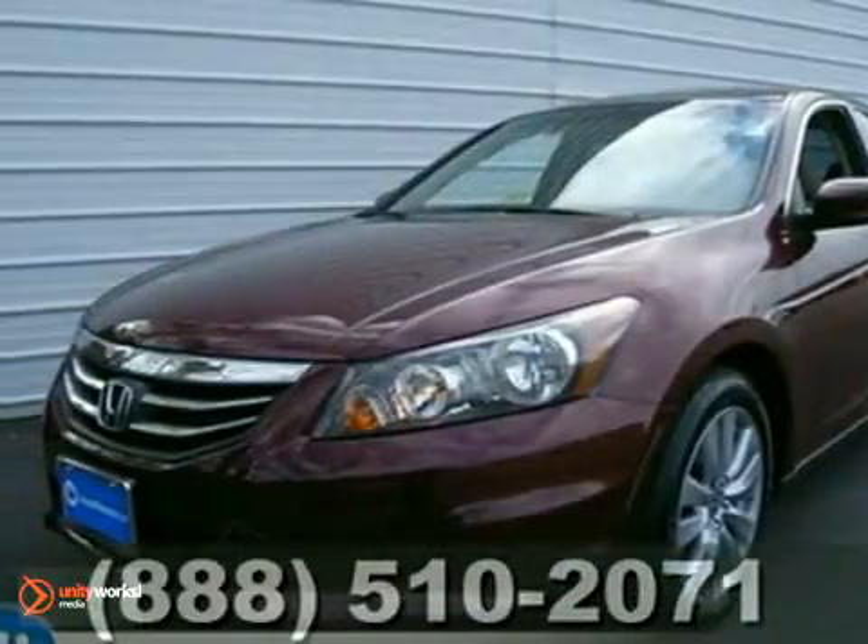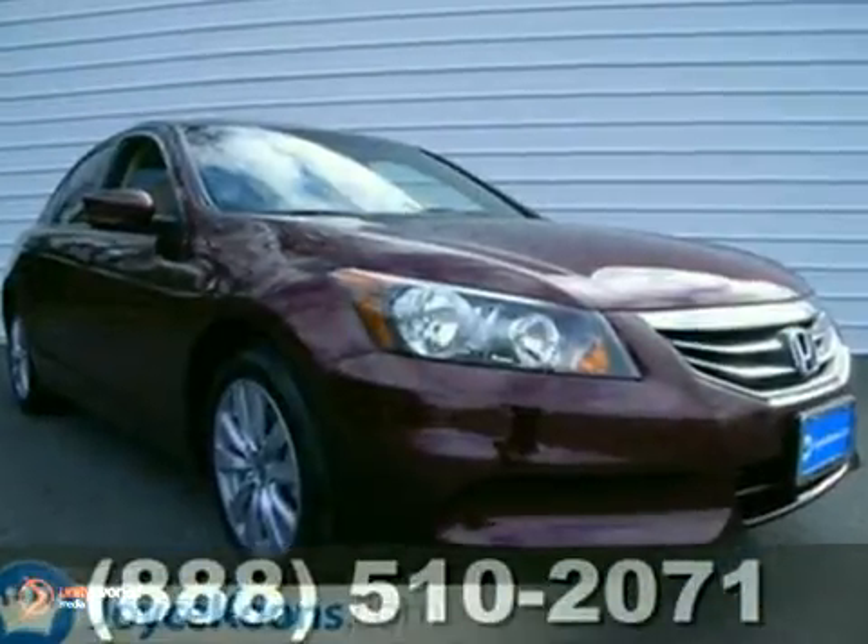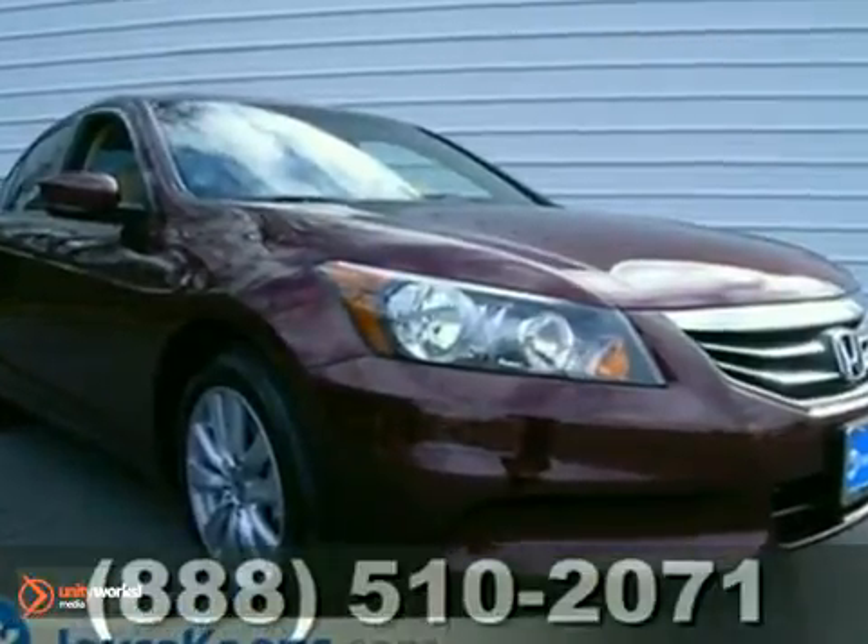We think you'll like this 2011 Honda Accord EXL. It's the perfect car for today's economy. It's stunning.